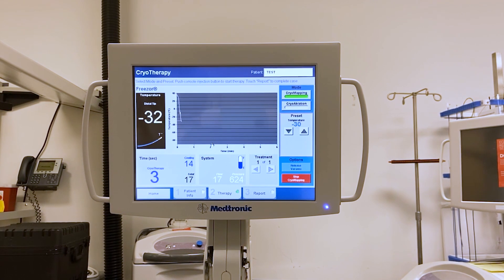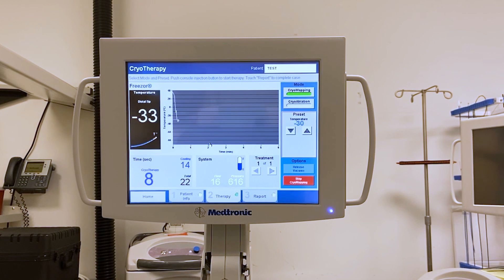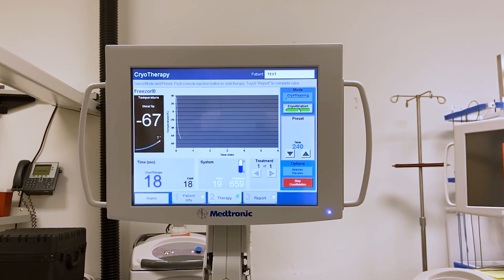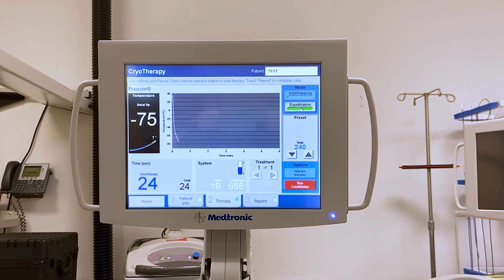The cryo mapping mode is a unique feature of the Freezer and Freezer Extra catheters. When you apply energy in this mode, it drops and holds at a temperature of negative 30 degrees Celsius. In my smallest patients, that's very helpful because I can watch for adverse effects such as AV node injury or PR prolongation, and also determine whether it's effectively eliminating the arrhythmia. Once I achieve those effects in cryo mapping mode, I can then advance to negative 70 degrees Celsius. The cryo mapping mode gives you an additional option to test the safety of the cryothermal ablation.